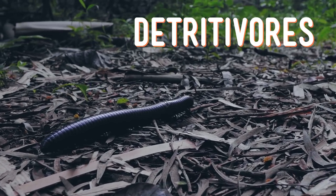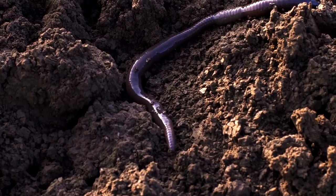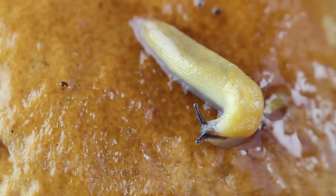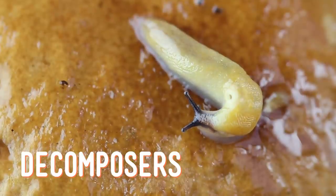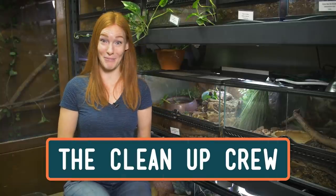Detritivores are animals that eat decaying organic matter, like rotten fruit or fallen leaves. Some will also eat mold and fungus, or other animals that have died. Detritivores are also sometimes called decomposers, but decomposers also include organisms that aren't animals, like bacteria and fungi. My favorite way to describe detritivores is calling them the cleanup crew.